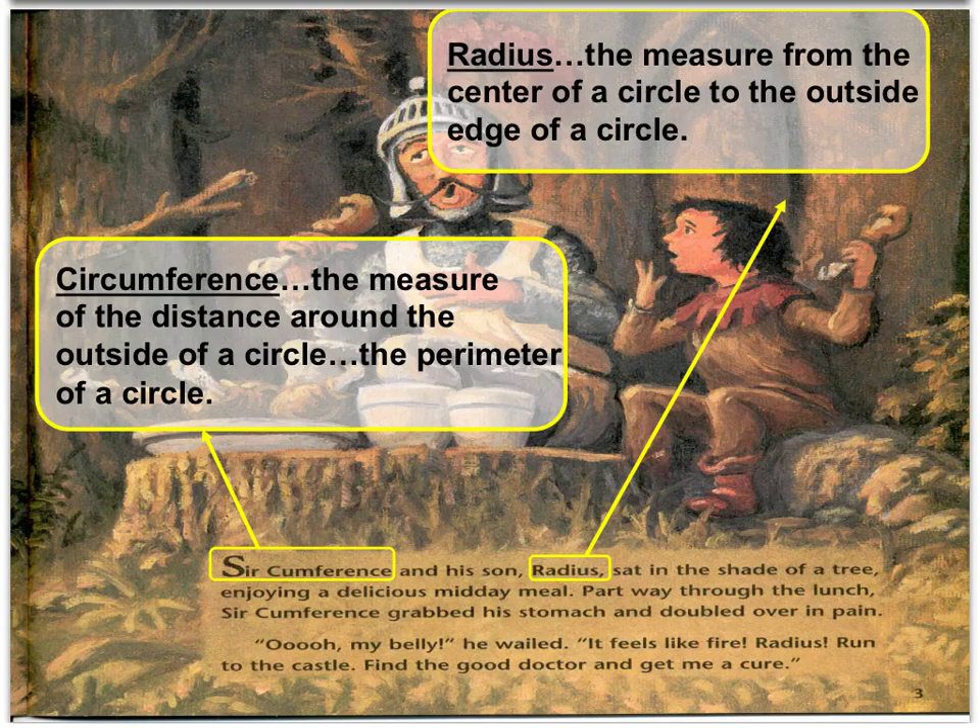From this text, I just want to highlight the words Circumference, which is the measure of the distance around the outside of a circle, or the perimeter of a circle, and Radius, which is the measure from the center of a circle to the outside edge of a circle.